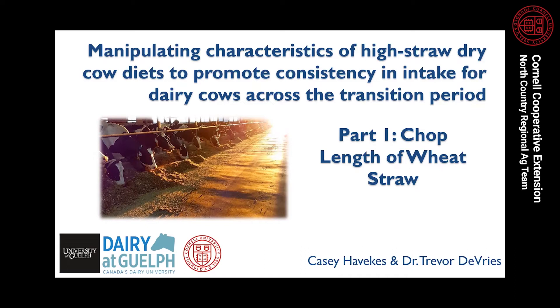Throughout this presentation and two others that will follow, I'm going to be presenting some of the results from my graduate studies research conducted at the University of Guelph under the supervision of Dr. Trevor DeVries. This research has recently been published in the Journal of Dairy Science, and you can find the reference at the end of the presentation. I want to give a big shout out to Trevor for all of his help and guidance in facilitating this research — these videos would not be available to you without his support and mentorship.